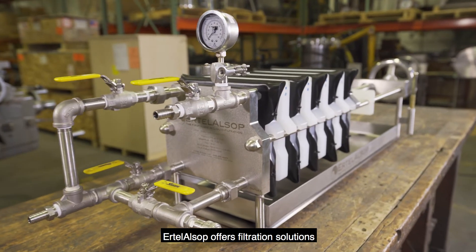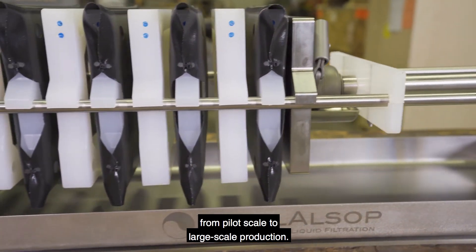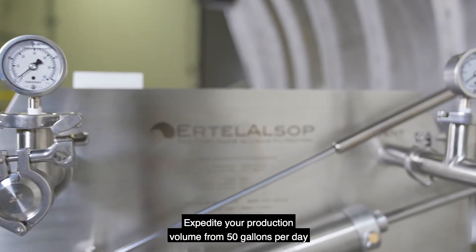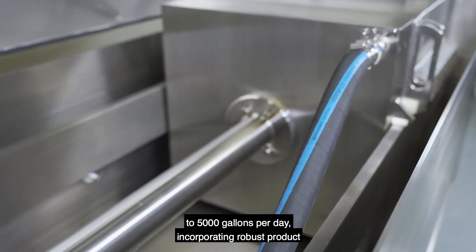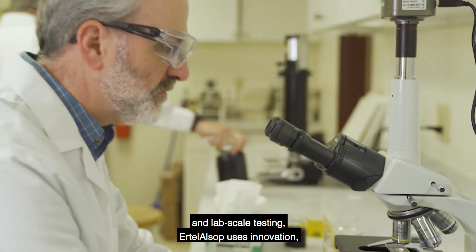Ertel Alsop offers filtration solutions that are scalable and customizable from pilot-scale to large-scale production. Expedite your production volume from 50 gallons per day to 5,000 gallons per day, incorporating robust product and lab-scale testing.